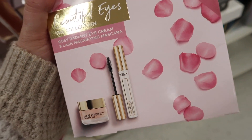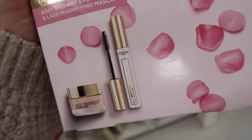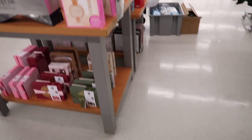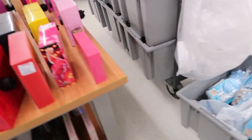I also spotted this kit from L'Oreal — the Beautiful Eyes Collection, which has their Age Perfect Eye Cream and a Lash Magnifying Mascara. I don't see much L'Oreal here so that's pretty cool — it's going for $14.99. The store is so stocked with gift stuff right now, with bins and carts out everywhere.